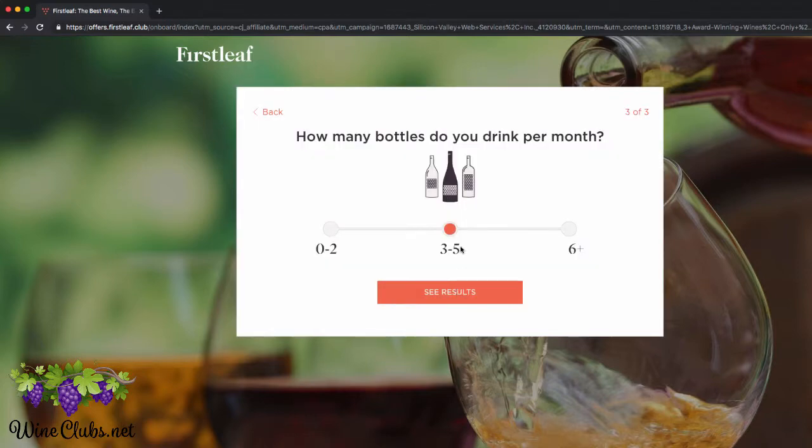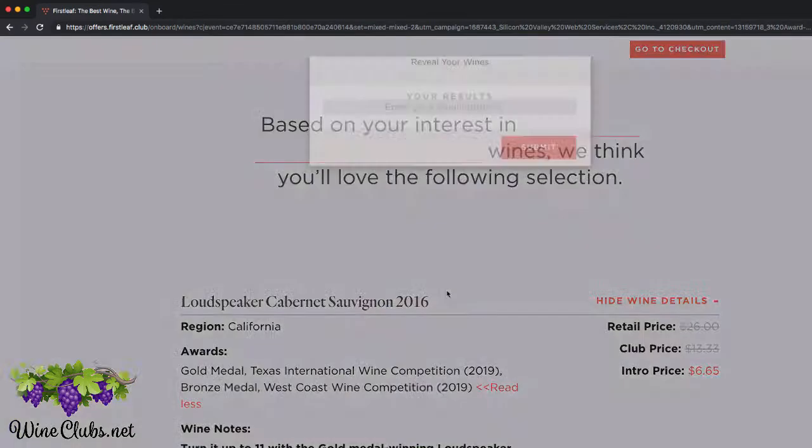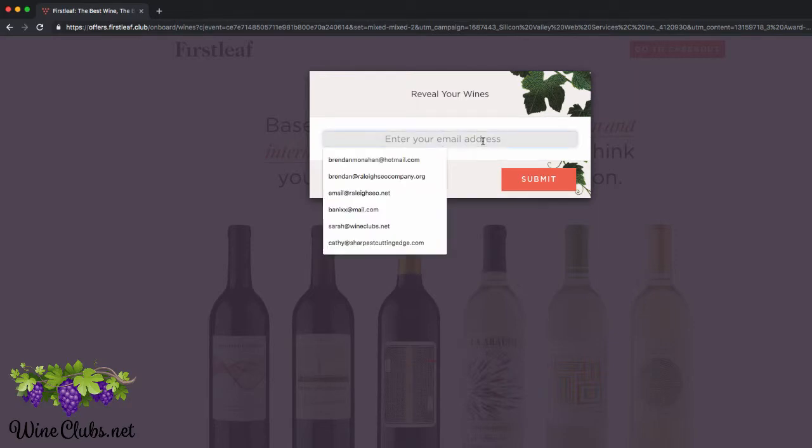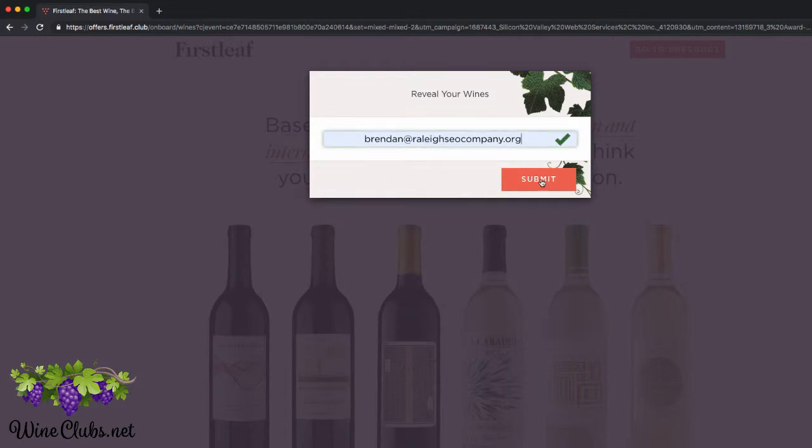And then it's going to ask how many bottles per month do you drink? Well, considering I run a website where I review wine clubs, I drink a lot of wine every month. So I'm putting six, and that says go ahead and enter your email address and we'll reveal — so let me just go ahead and choose one of my email addresses.